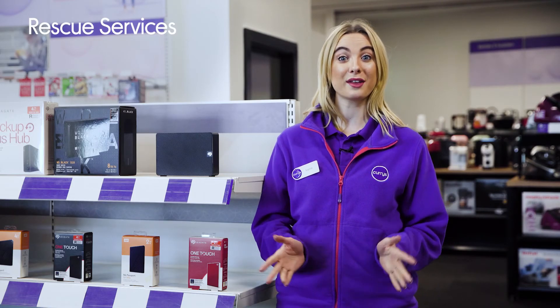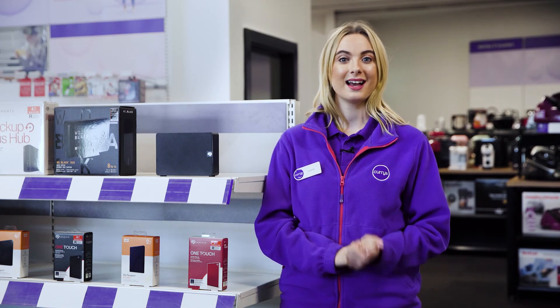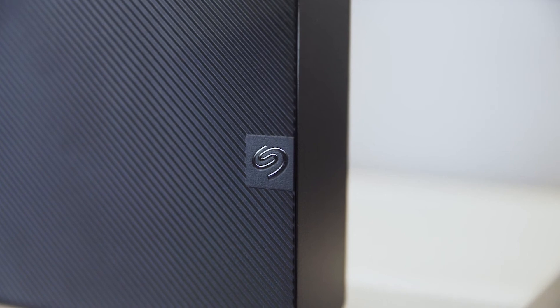There's also no need to panic if the unthinkable happens and you lose your files to water damage or a natural disaster, as the rescue services will help you recover your data.